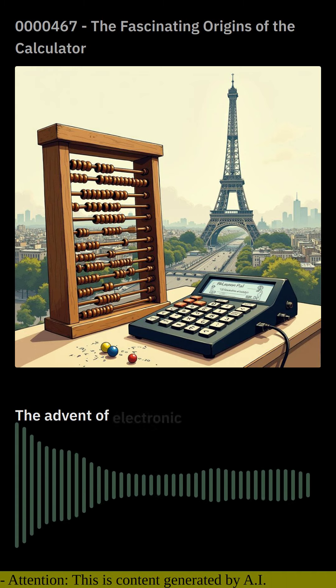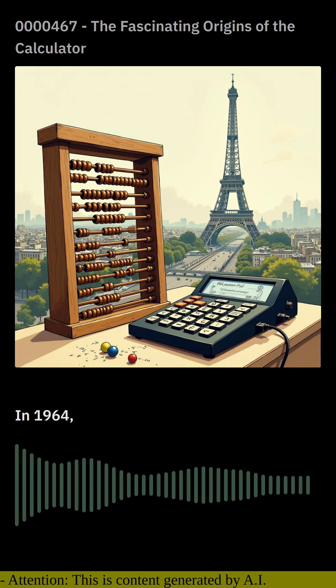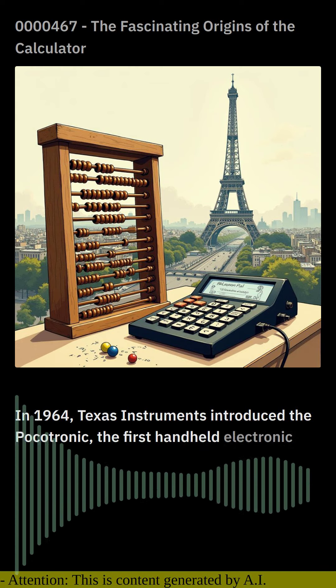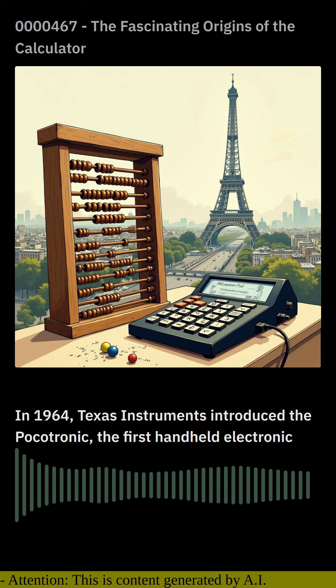The advent of electronic computers in the mid-20th century revolutionized the field of calculators. In 1964, Texas Instruments introduced the Pocketronic, the first hand-held electronic calculator, which made it possible for individuals to carry out complex calculations in their pockets.